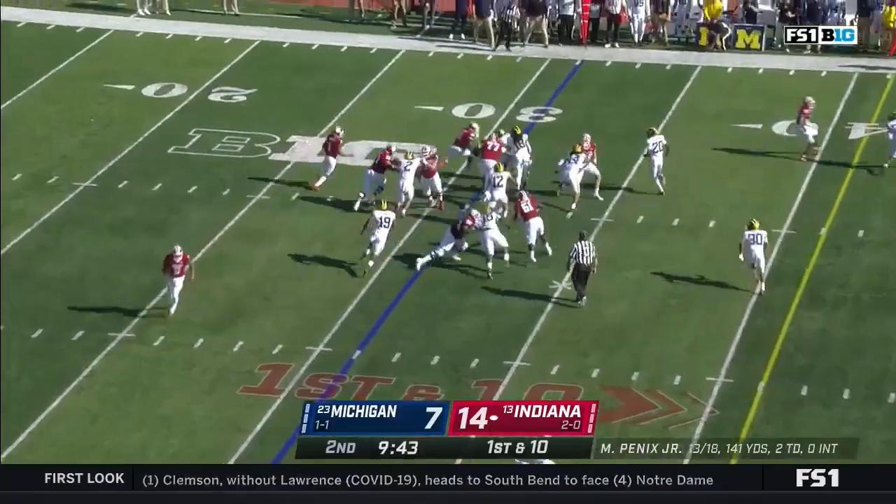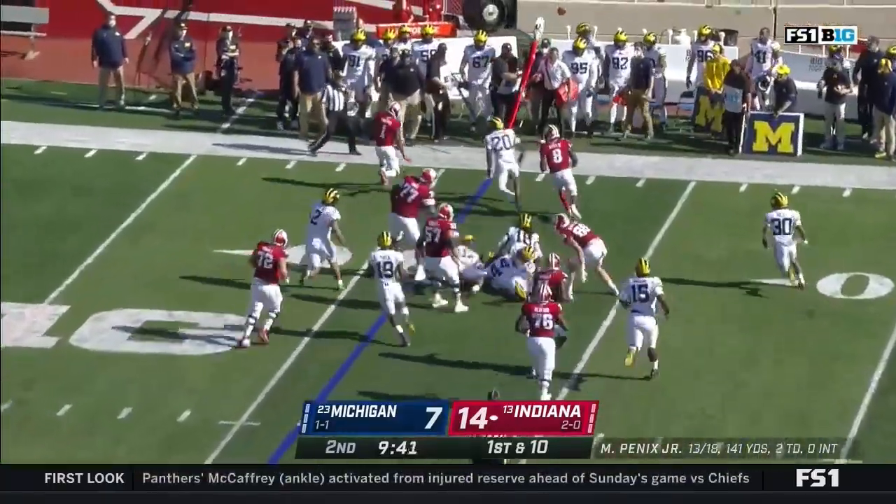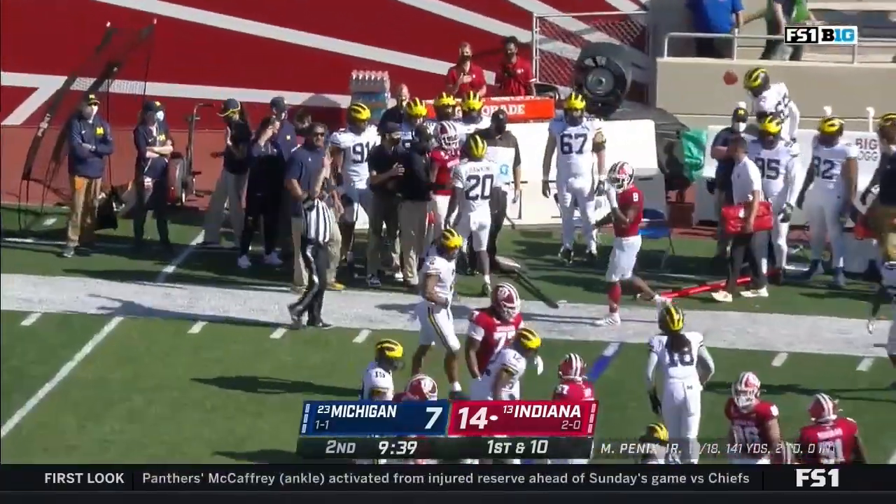Fillier comes in motion, they flip it to him — Watt Fillier, nowhere to run. He's guided out of bounds by Brad Hawkins.